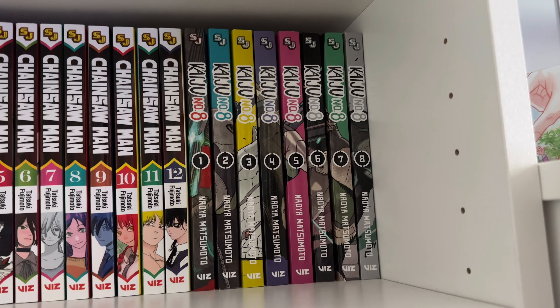Next is Zom 100 — a very random pick. I wanted to read something zombie-related and this definitely hit the nail. It's a lot of comedy, visually different, and I really appreciate the neon colors they use in manga these days. There's some ecchi stuff but I really enjoyed it. It's something you read to wind down — it's actually really funny, a very good series.